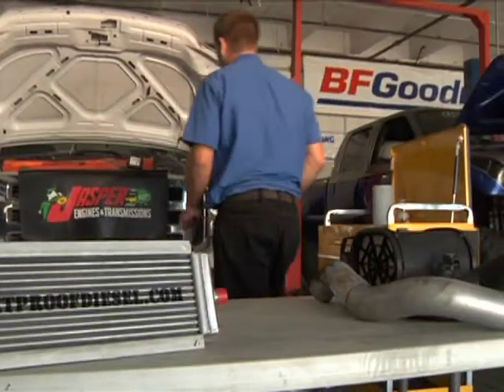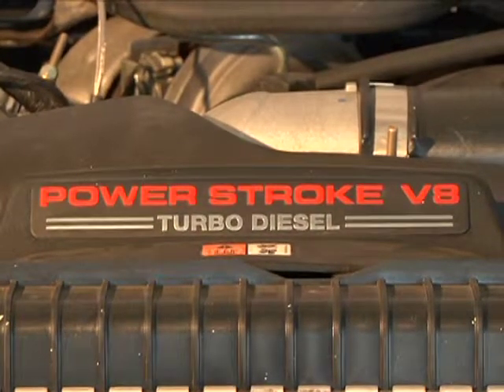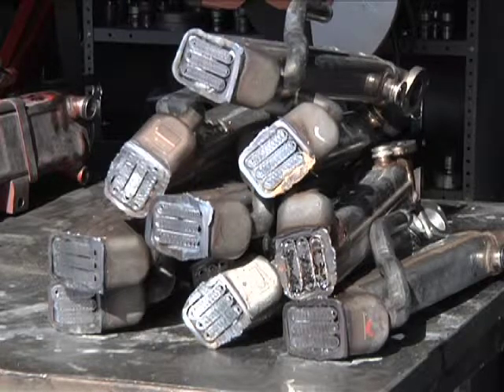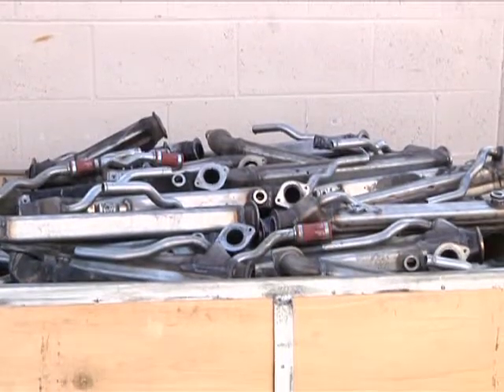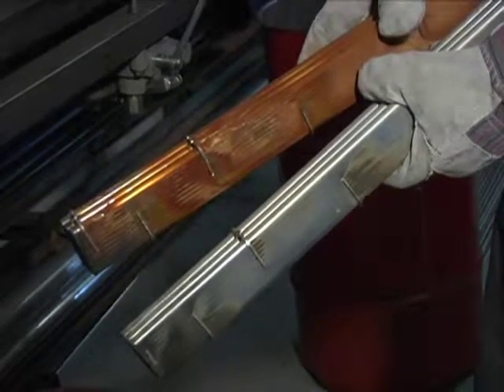After seeing a number of 6.0 liter Ford diesel engines in our shop, we started to see repetition in the failures. As it turns out, the 6.0 liter EGR system has a number of problems. That's when we got on the case. The EGR system — the exhaust gas circulation system — was at the heart of the issue.